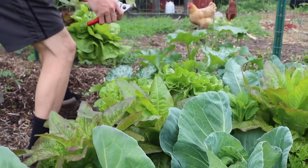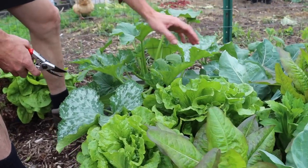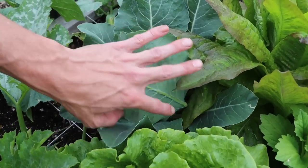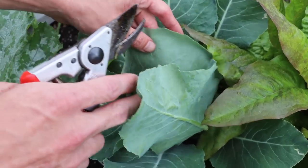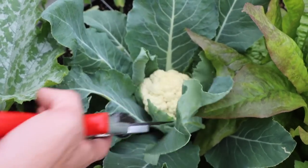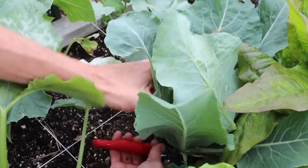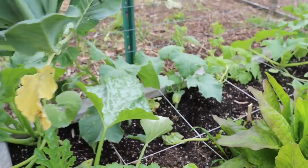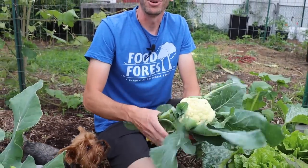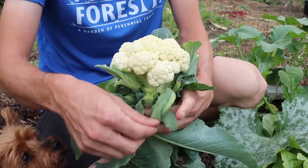We've got to grow the Jersey cabbage to stay true to our roots being in New Jersey. Come back here, let me show you this cauliflower head. With the white cauliflower I'm taking the leaves and bending them over the top because we don't want it to get too much light or it'll start to turn green or brown. Let's cut this thing out for our first cauliflower of the year - not a huge head, but I've got more ready. We'll harvest them periodically so we always have a harvest going.